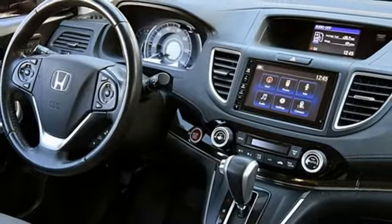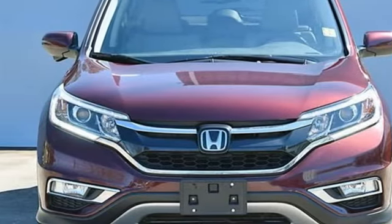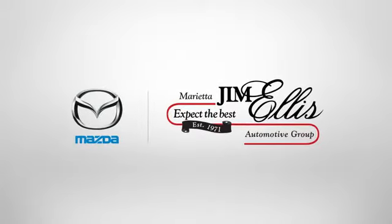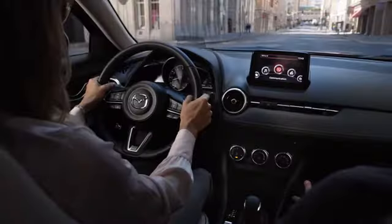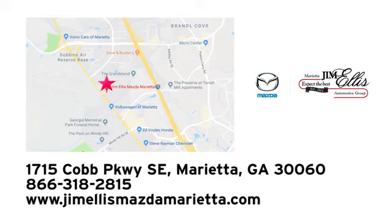Every Honda is designed with a driver in mind. You'll never know until you try — test drive it today. At Jim Ellis Mazda of Marietta, we prove every day that buying a car can be an enjoyable experience. We're conveniently located near Dobbins Air Force Base on Cobb Parkway.